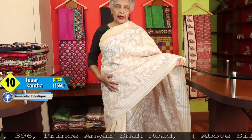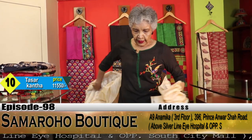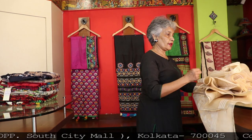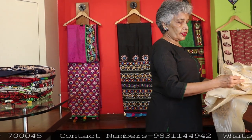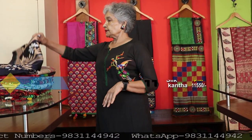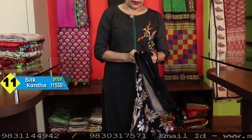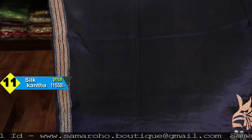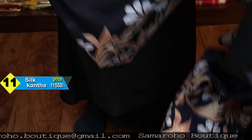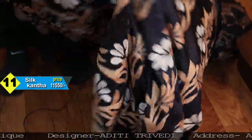If you wear pearls or any contrast color — red color jewellery — the look will be very different. Price: 11,550. It is navy blue — this is the blouse space. Again it is Bangalore silk. The previous one was dresser material. This one is half and half.